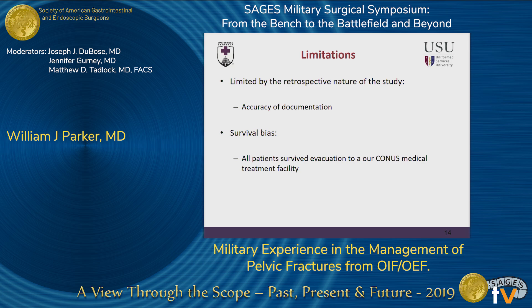Touching on the limitations of our study: this is obviously a retrospective study, so we were at the mercy of the accuracy of documentation all the way from far forward back to our facility in our CONUS military treatment facility.